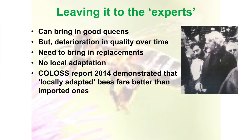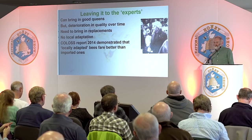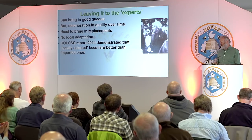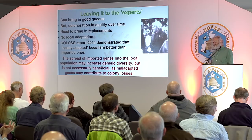Recently we've had the COLOSS report, which confirmed what a lot of us have been saying for a long time. They found that locally adapted bees fare better than imported ones — fairly obvious to a lot of people, but it was nice to have it scientifically proved. A lot of what I say hasn't been scientifically proved, but as far as I'm concerned I've proved it with my own bees. The COLOSS report said: 'The spread of imported genes into the local population may increase genetic diversity, but is not necessarily beneficial, as maladapted genes may contribute to colony losses.' That makes sense to me.